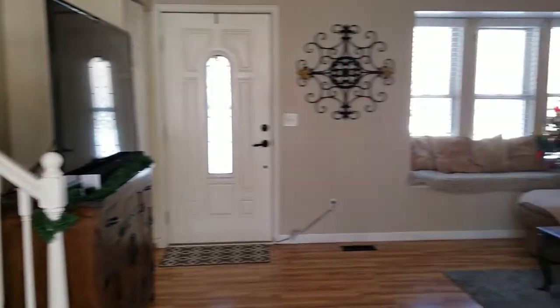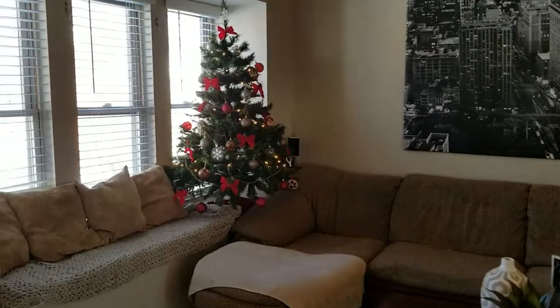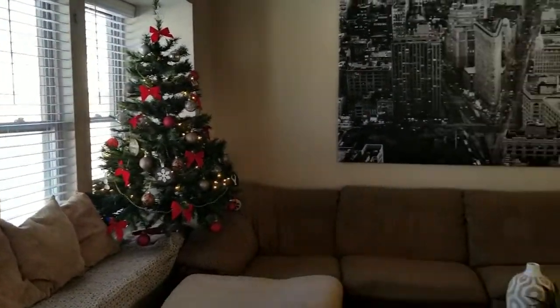And then all this beautiful hardwood floors throughout, big bay window, walking into this wonderful family area.